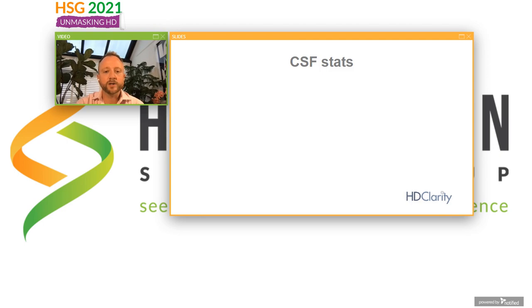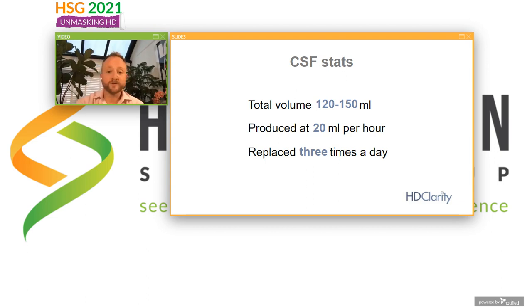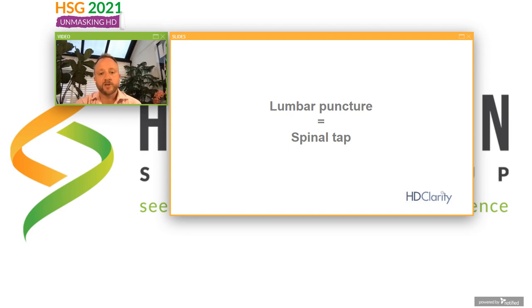And it usually comes out looking very clear like London gin. So what can CSF tell us that we don't get from blood or other bodily fluids? It's a relatively small volume of CSF, but it's produced inside the brain about 20 milliliters per hour. Our entire volume of CSF is replaced three times a day, so it's giving us very up-to-the-minute information about what's happening in the brain. It's heavily enriched for chemicals produced by the brain — it's a little bit like a mini brain biopsy.